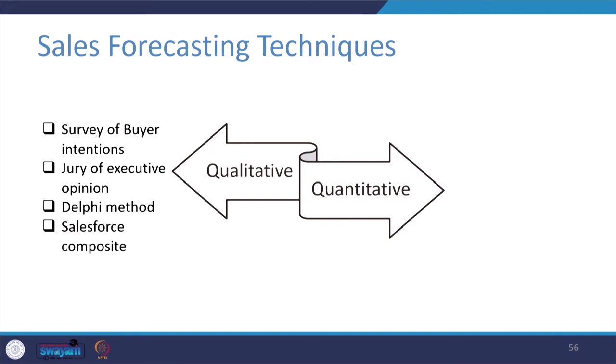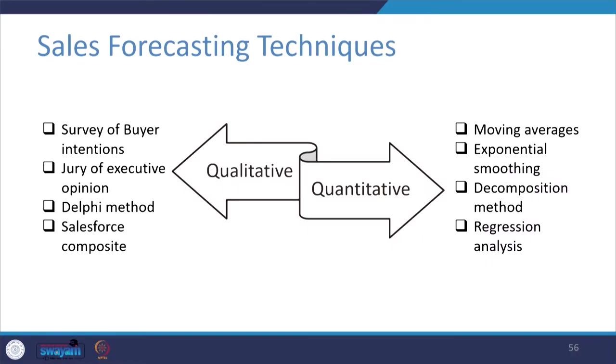Broadly there are two types of sales forecasting techniques: qualitative and quantitative, each with different tools. Quantitative methods are more objective and mathematical, while qualitative relies mostly on expert opinions and juries — sometimes directly contacting customers. Qualitative methods include: survey of buyer intentions, jury of executive opinion, Delphi method, and sales force composite method. Under quantitative there are four techniques: moving averages, exponential smoothing, decomposition method, and regression analysis.